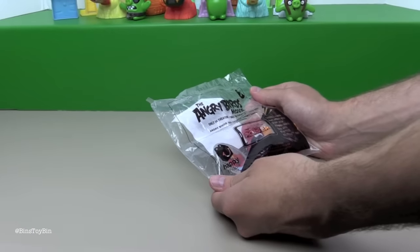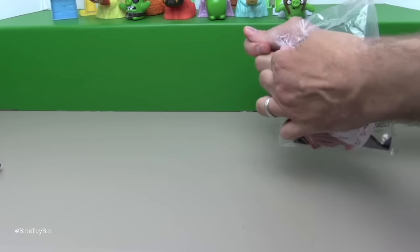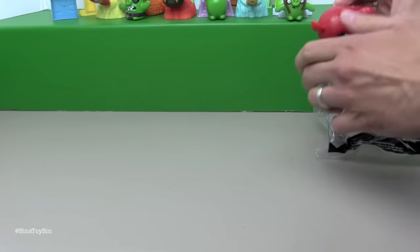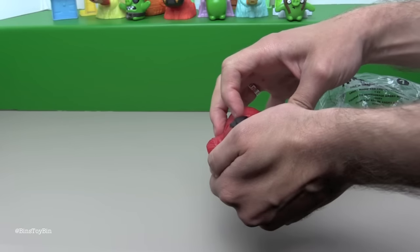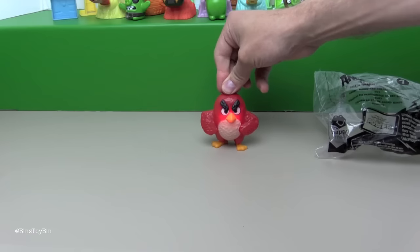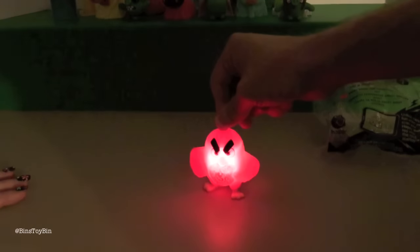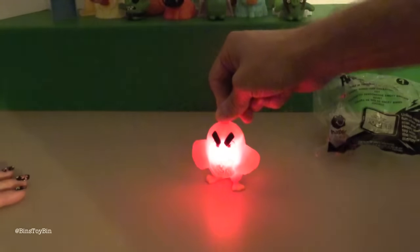Now we're on to other toys. Toy number seven — this is Angry Birds Red Character Figure. This is the big figure of Red the Angry Bird, and I think he lights up. He has a switch on his back side. Turn him on. Oh neat — when he gets angry. I'm going to turn the light off. Whoa. And his eyebrows move. Neat.